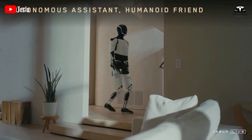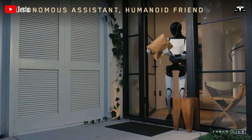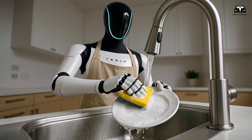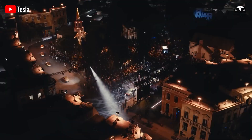For everyday users, this means seamless integration into daily life. Optimus could chat about the weather while preparing meals or assist in virtual meetings. Grok 4's multilingual encoding support further broadens its utility, from teaching skills to troubleshooting tech issues.